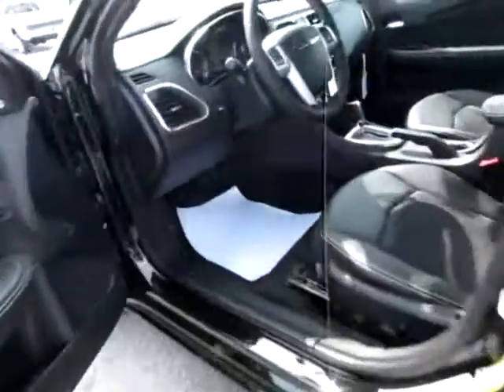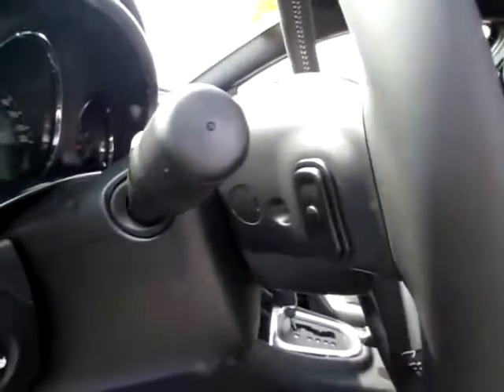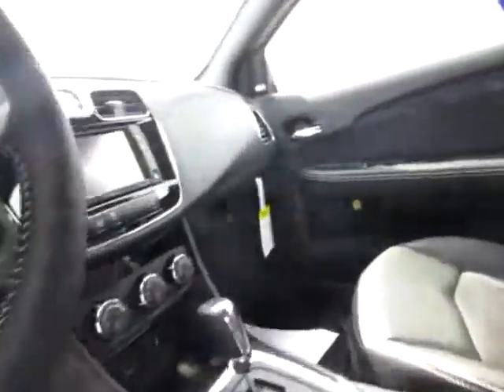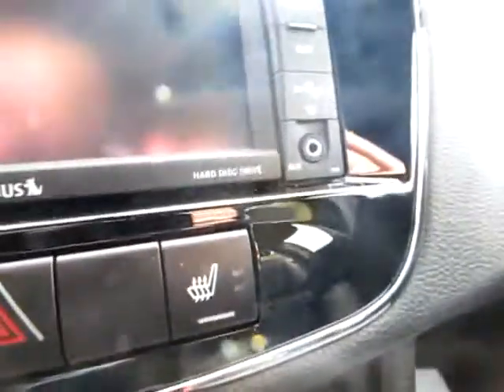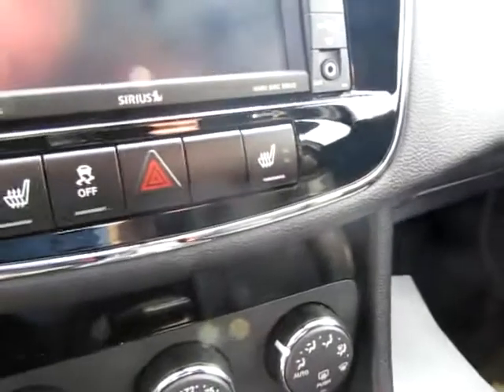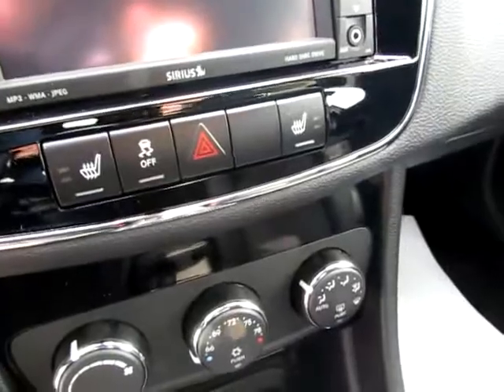Up here we've got power seating. Media controls in front of and in back of the steering wheel — that helps you keep your focus on the road. USB port, actually two of them, and an audio input jack, so you can carry thousands of your favorite songs and files with you wherever you go. They've also got heated seats on both sides, as well as traction control.